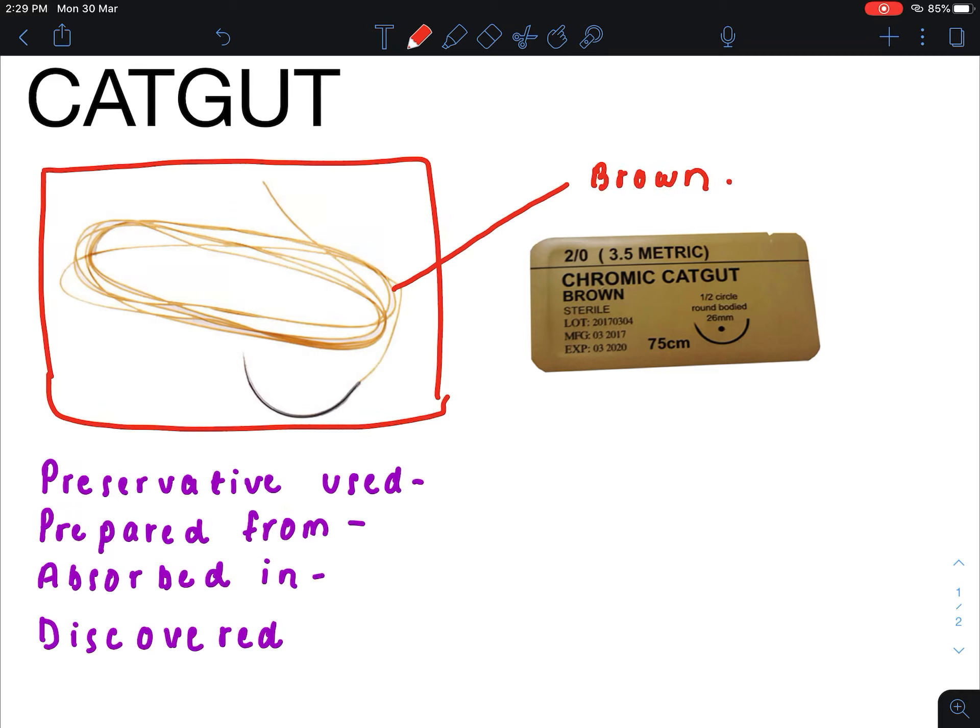Catgut is a surgical suture. It is used to close internal wounds, such as when we tie the intestine, where we can't access the suture for removal. In such cases, we use catgut.